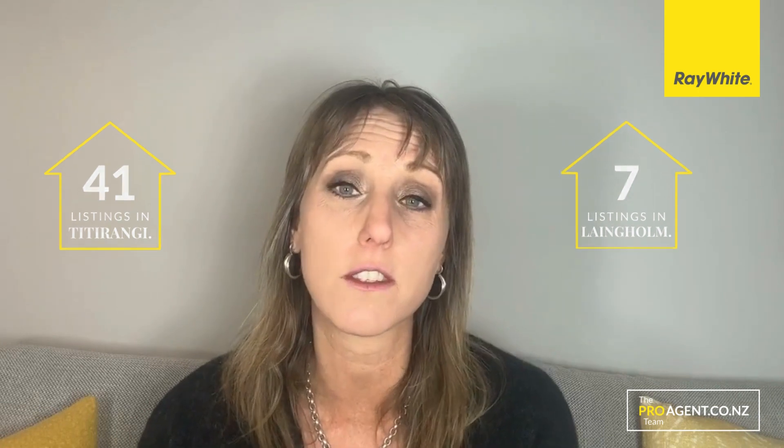Tideregi has 41 listings on the market, Langholm has seven — three of which are sections — and Glen Eden has 91 listings. So as you can see, lower than what we saw in the beginning of the year.